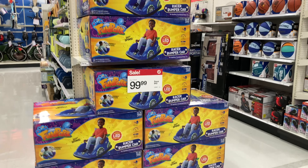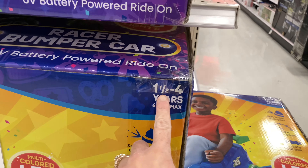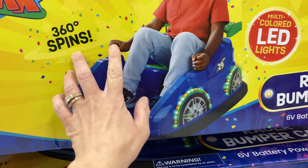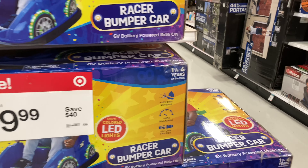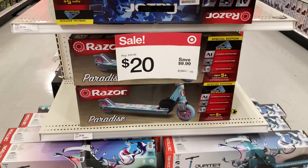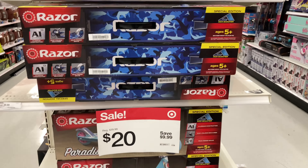Another Black Friday deal is this racer bumper car for $99.99 — you save $40 from the original price. It's for ages one and a half to four years, has LED lights on the wheels, and is a 6V battery-powered ride-on with joysticks the kids can steer themselves. Super fun for that age group. Scooters are also on sale for $20 — you save almost $10. They have Razer and Jupiter brand options. A lot of kids love or ask for scooters for Christmas.